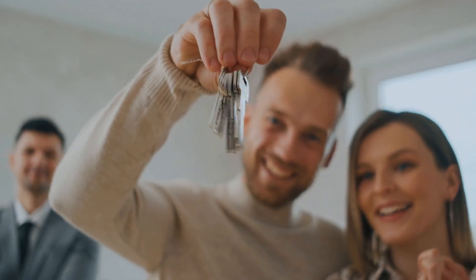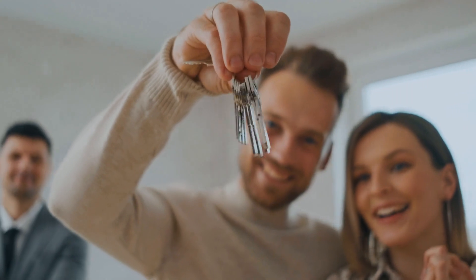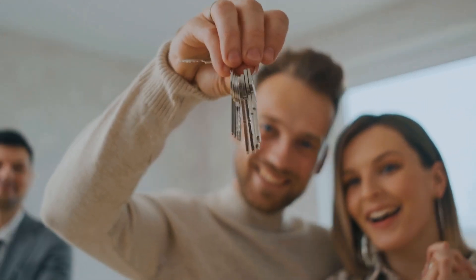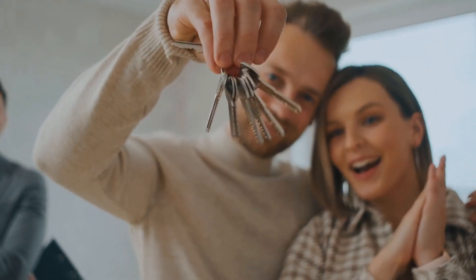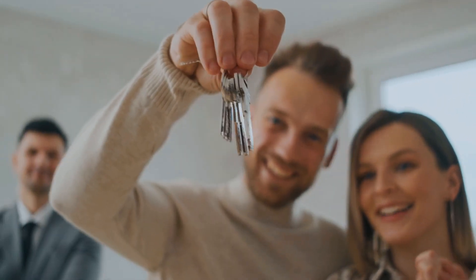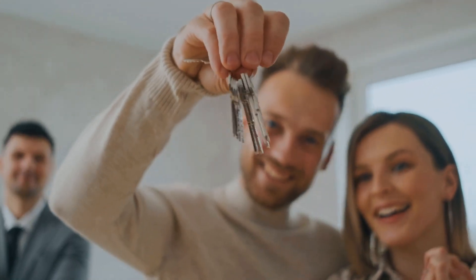As an investor, you will be asked to invest a certain amount of money into the syndication. In return, you will receive a percentage of ownership in the property. Once the property is up and running, the syndicator will distribute the profits, or losses, to the investors based on their ownership percentage.